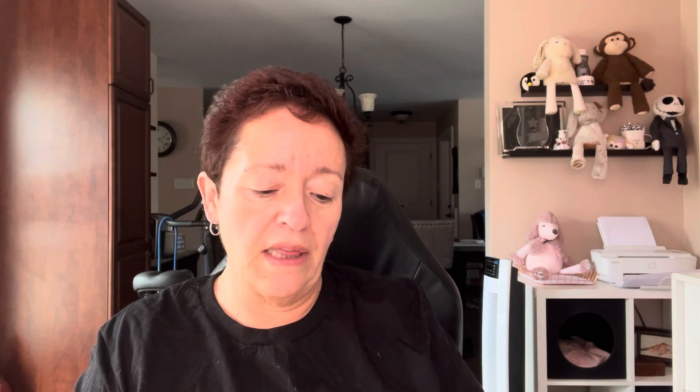Now let's talk some empty bags. This was a sample from the Bathing Garden — Leprechaun Mint. This was really, really good. Summer Night from Rainbow Melts is an enchanting blend of aromatic herbs, masculine woods, and lingering citrus. It was kind of light but definitely had a masculine, woodsy, clean feel — not too cologne-y. If you like those kinds of clean masculine scents, I recommend Summer Night.